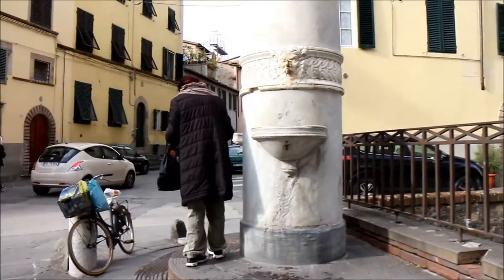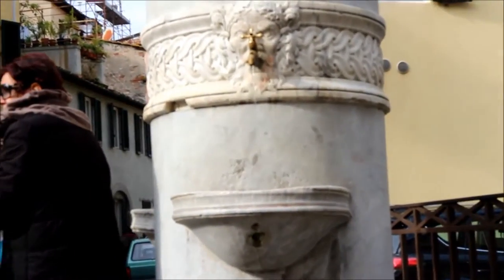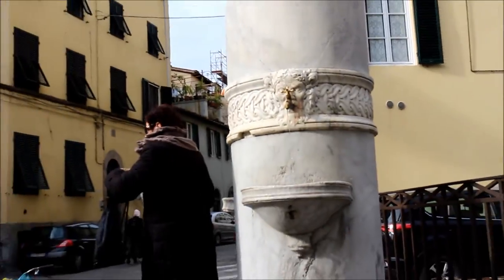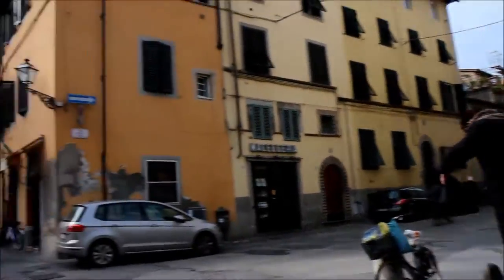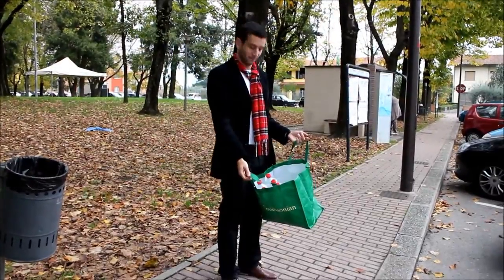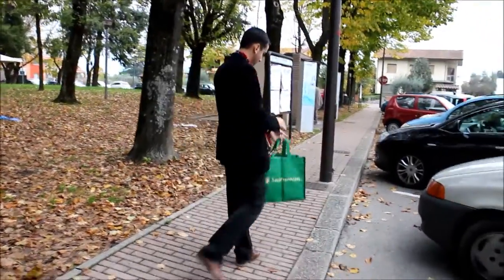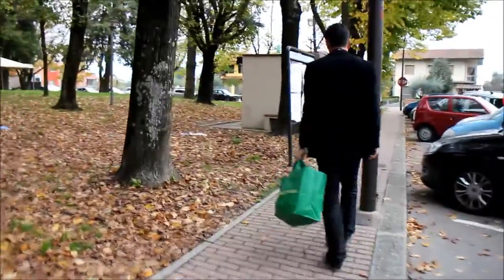It's a fountain with water that you can drink. Most of the towns have drinking water for free, so you just have to bring your bottle with you. We have our water bottles, and something cool about Italy is that a lot of the towns have free drinking water.